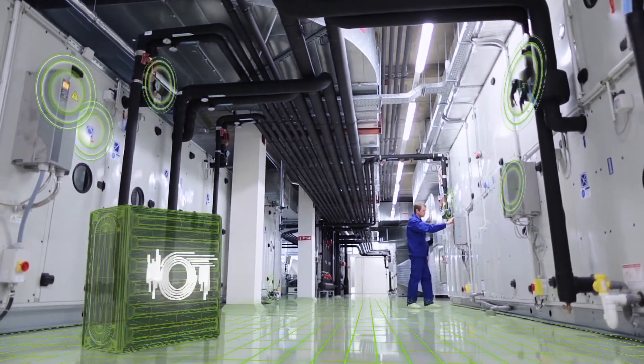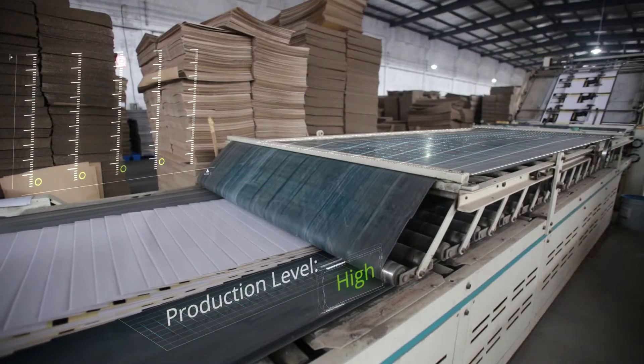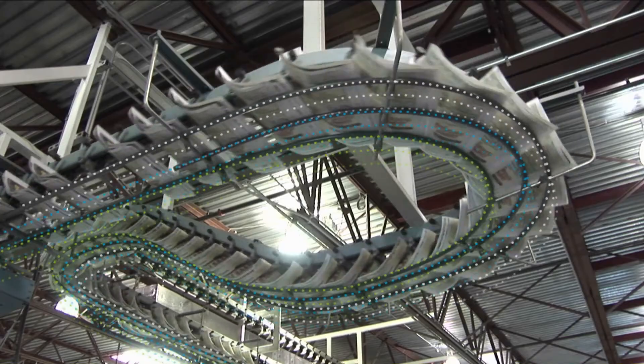And, unlike most other products, it works on your factory floor. There's no network or cloud to worry about. It computes, analyzes, and acts where the machinery actually is.